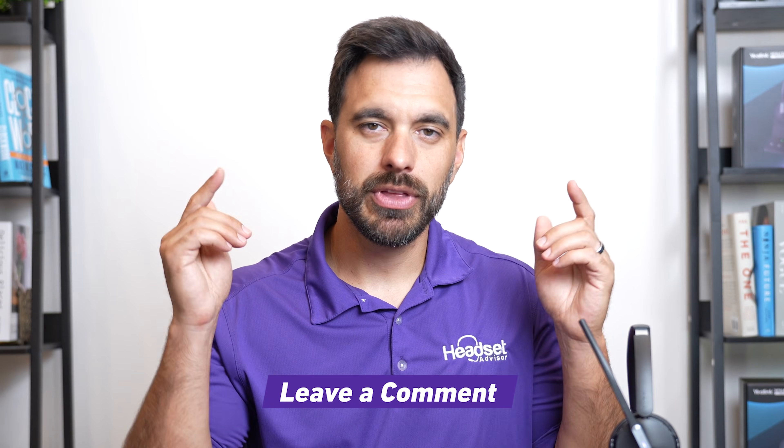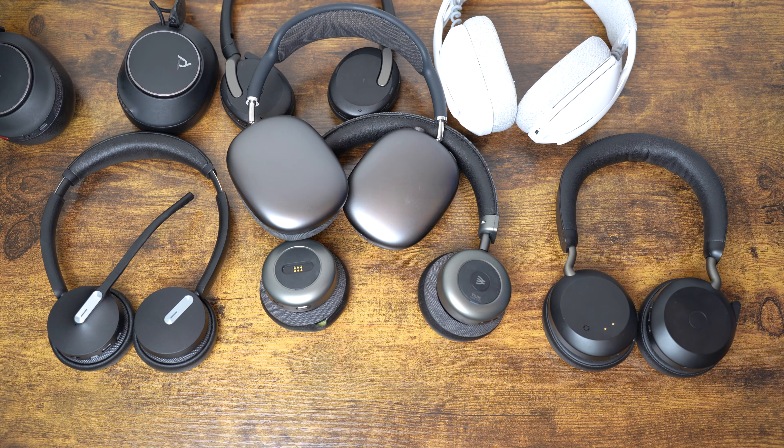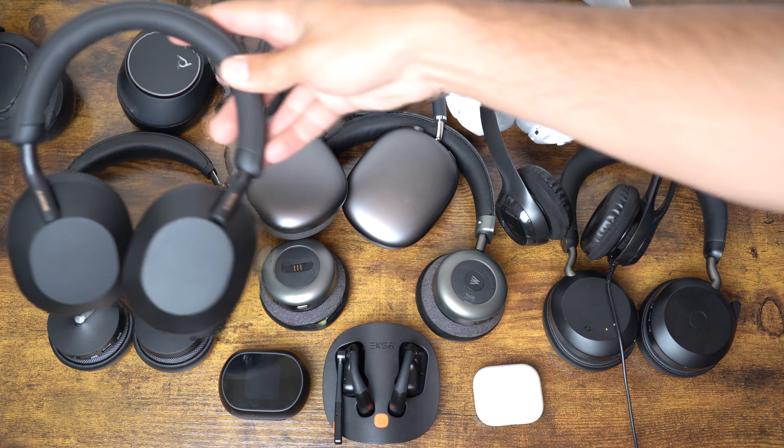What did you think of the microphone performance? Drop your thoughts in the comments below. In terms of speaker performance, the WH64 is not going to be like your Sony XM5s or audiophile headphones — the volume gets pretty loud but it won't have that thumping bass and deep rich sound. Bottom line: music sounds okay, but phone calls, video meetings, and podcasts sound pretty good.